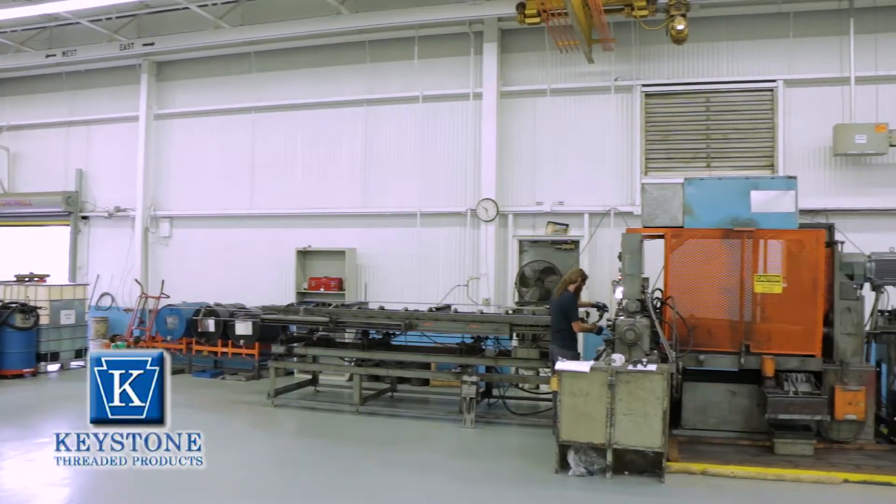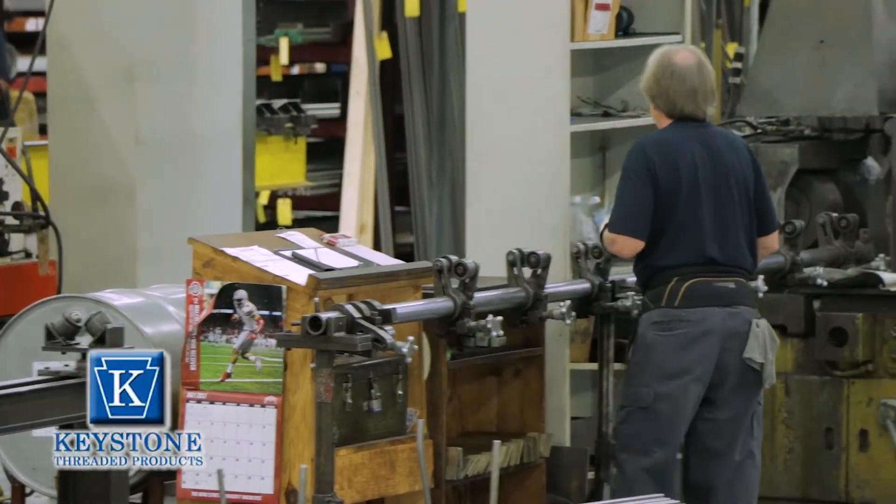Hi, my name's Rob. I've worked at Keystone for over 20 years. Started out in the shop and now I'm in sales. Pretty proud of what we do here. We're a world-class manufacturer.